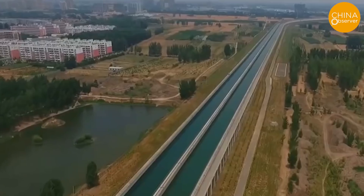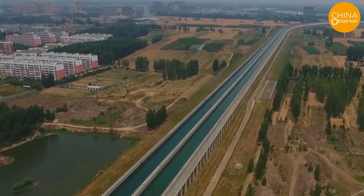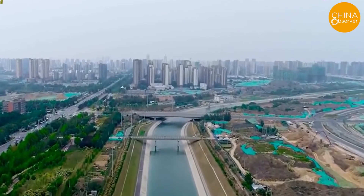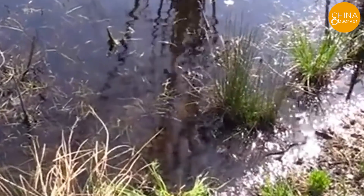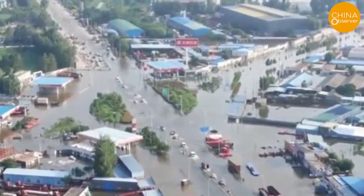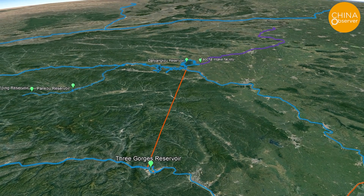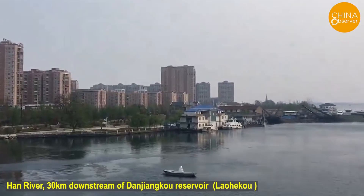The expenditures for the SN project were huge, so why is there such a large-scale follow-up project? In a previous video, we analyzed the failure of the SN project from many aspects, including the actual water transfer volume, the negative impacts on the environment, flooding threats along the route, and the economic benefits of project operation. In this video, we'll take a look at the $11 billion YRH Project, which is one of the measures taken to make up for the faults of the SN project.